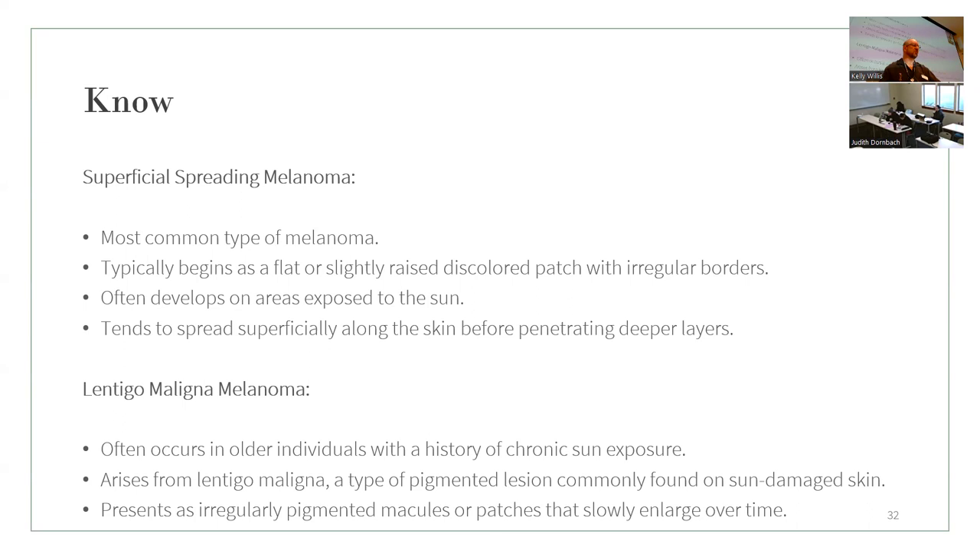Know the superficial spreading melanoma — the most common type — and pay attention to what they look like on someone's skin. There's also lentigo maligna melanoma, which occurs in older individuals with a history of chronic sun exposure. It presents as irregular pigmented macules or patches that slowly enlarge over time.